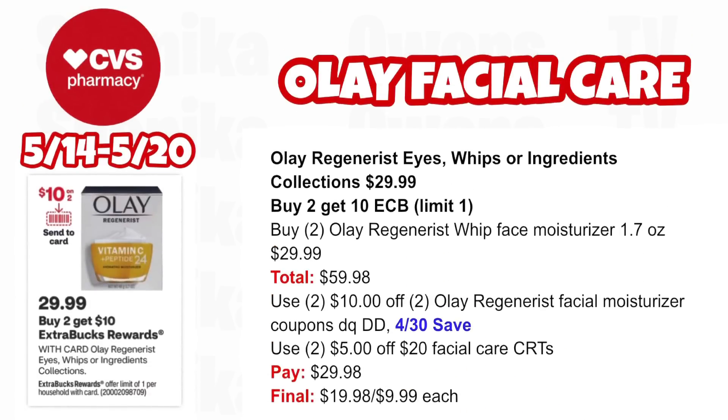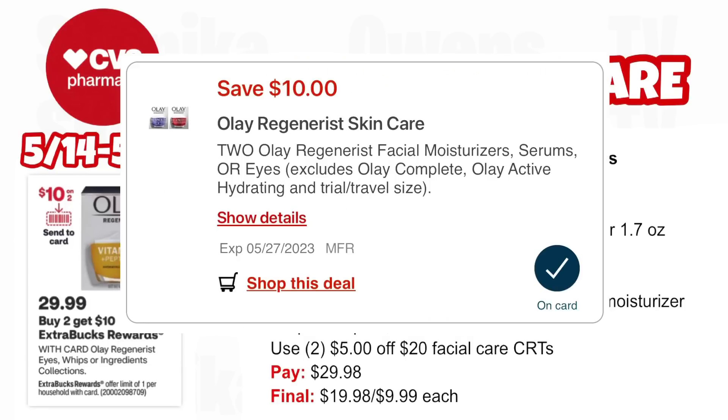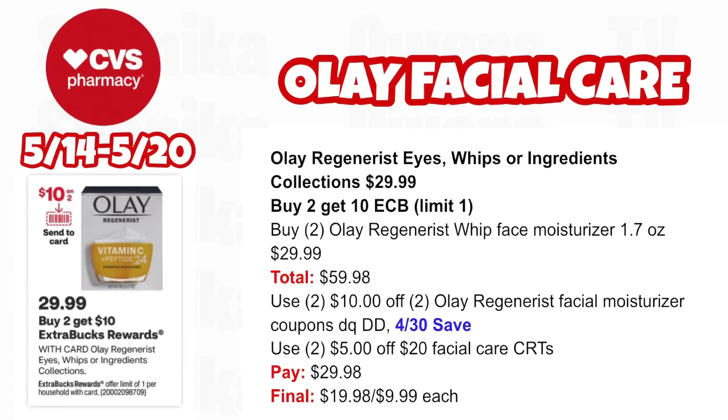We have a really good deal on Olay Facial Care — these products are really expensive. The Olay Regenerist Eyes and Whips Ingredients Collection at $29.99 is buy one, get a $10 ECB — limit one. I love the Olay Whip moisturizer and use it every day. Pick up two Olay Regenerist Whip Face Moisturizers 1.7 oz at $29.99, both totaling $59.98. Use two $10 off two Olay Regenerist Facial Moisturizer coupons (app double-dipping with 4/30 SmartSource insert) and two $5 off $20 facial care CRTs. You'll pay $29.98, getting back $10 for buying two — making it $19.98 for both or $9.99 each, coming all the way down from $29.99.